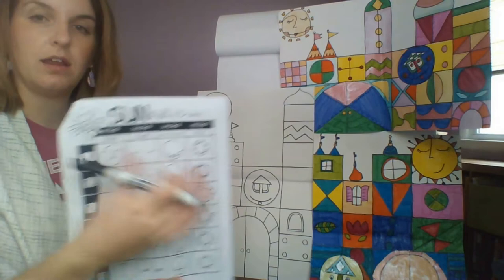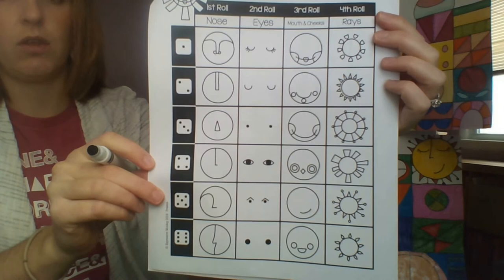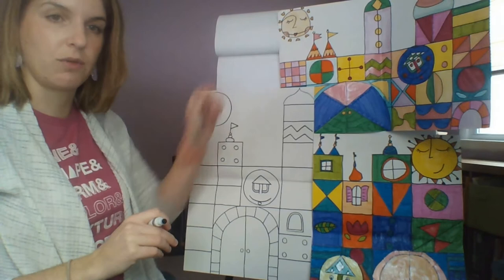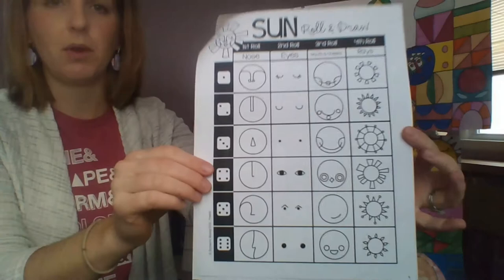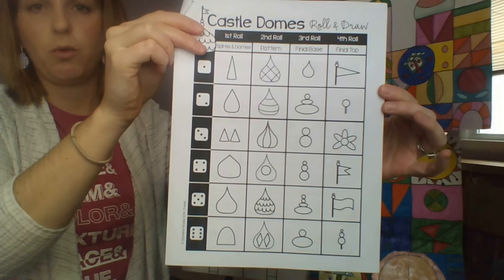The final part before coloring is designing your sun — the circle outside your castle. You can design it any way you want: pick how to draw the nose, eyes, mouth, cheeks, and what kind of sun rays you want on the outside. You can see the sun I drew here, and another sun that was drawn here. I'll hold up the sheets one more time — you've got different options for the sun, different designs for castle windows and doors, the castle domes, and how to design your clock face.